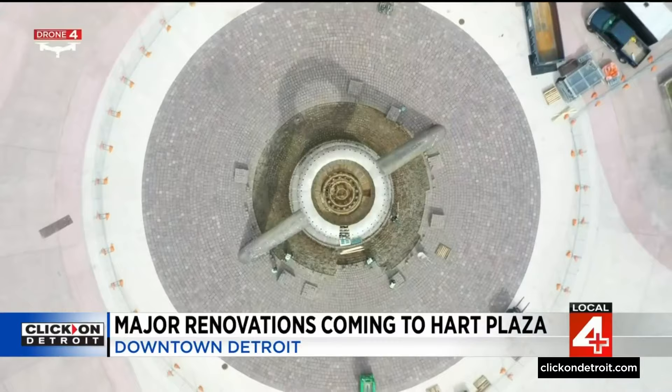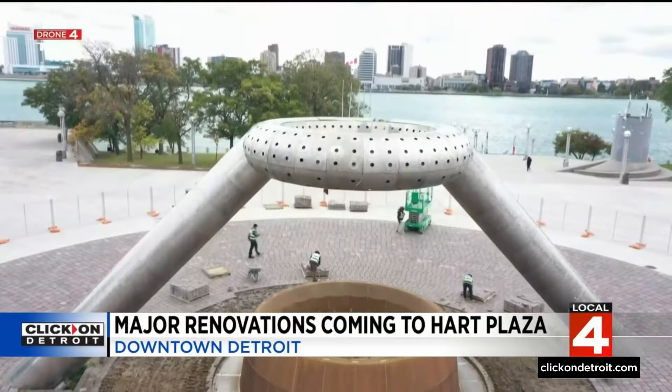The fountain has always been iconic, and for them to bring it back to its former glory, I couldn't be even more happy than I am today. The fountain is a point where you can tell somebody — it doesn't matter east, west, southwest — it doesn't matter what side of the city they're from. If you say, hey, meet me at the fountain in Hart Plaza, they know exactly where to go. So it is, it's a big thing.